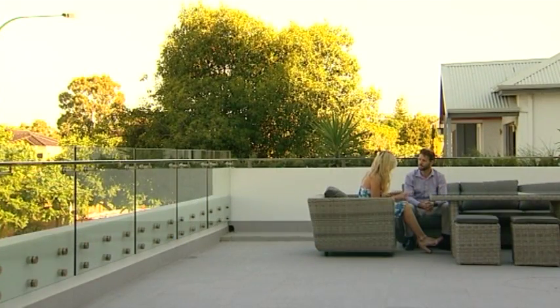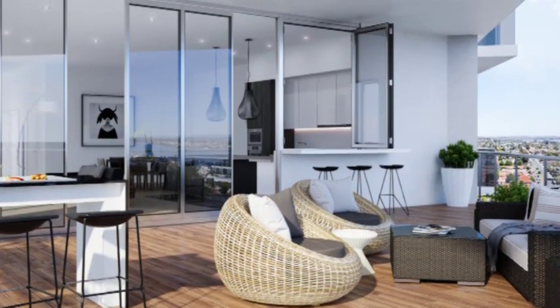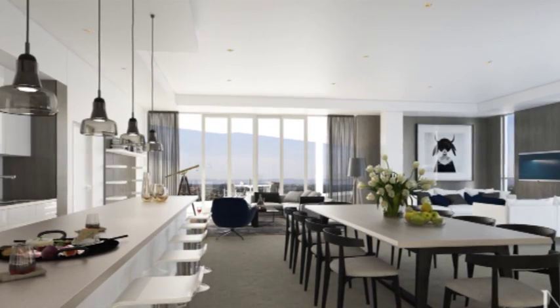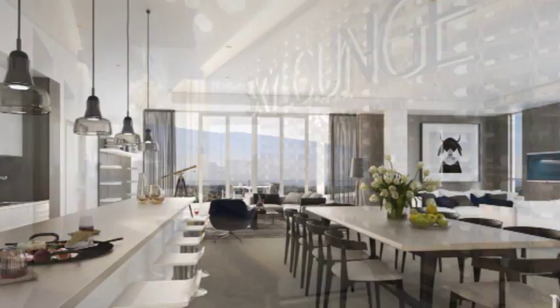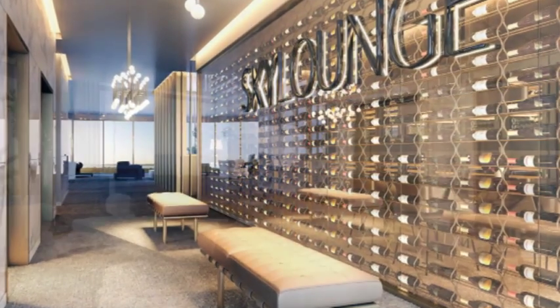Now Dave, when are these due for completion? We have awarded the demolition and forward works contract. We hope to have the main building works underway before the end of the year, which means we're on track for completion by the end of 2018. And is now a good time to buy? I think now's a great time to buy. Buyers have the opportunity to lock in a price in today's market and sell their home in two years' time, and hopefully things turn around a bit.